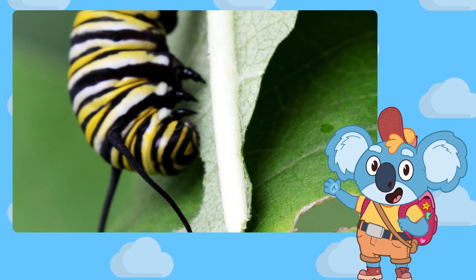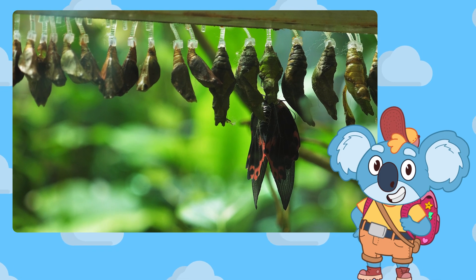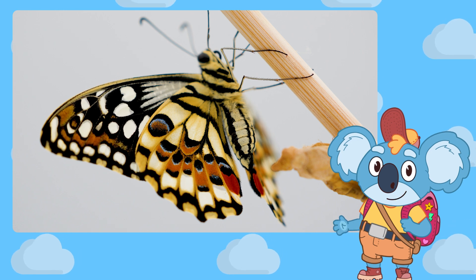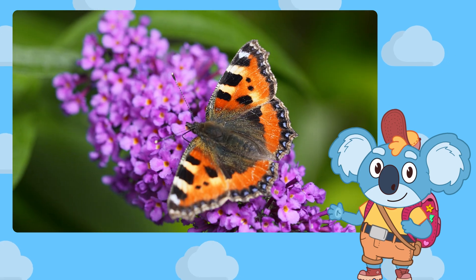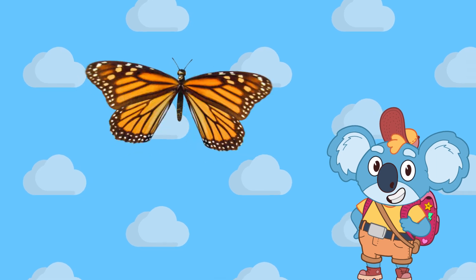The caterpillar eats lots of leaves and grows bigger. Then it takes a nap inside a little shell called a cocoon. When it wakes up, surprise! It has wings and becomes a butterfly.